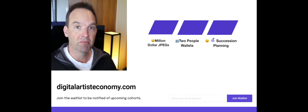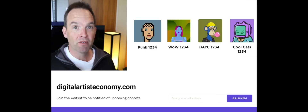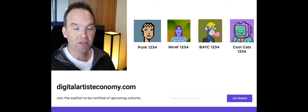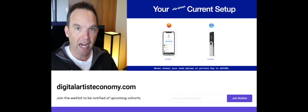Let's first look at million-dollar JPEGs. Some examples might be Punk 1234, World of Women 1234, Bored Ape Yacht Club, Cool Cats — just those four alone is worth considering moving to a safe environment on top of your hardware wallet and software wallet.